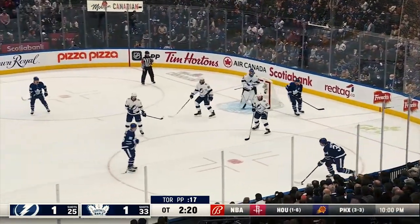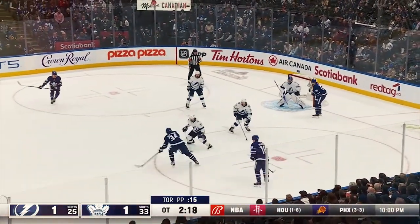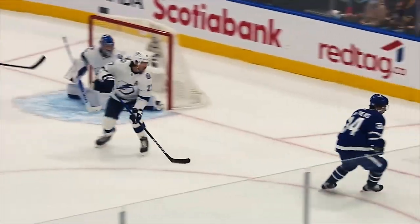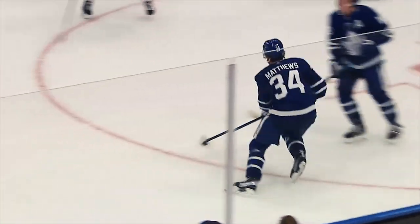Goes off a look into the corner to Matthews. Matthews in, across, there's a shot! They score! William Nylander, bullet, game over.